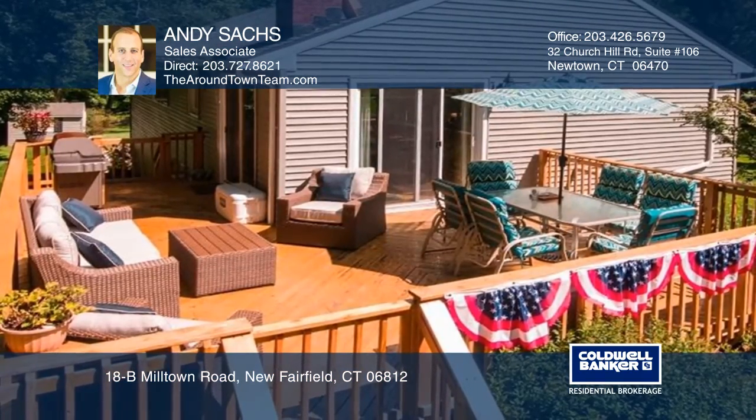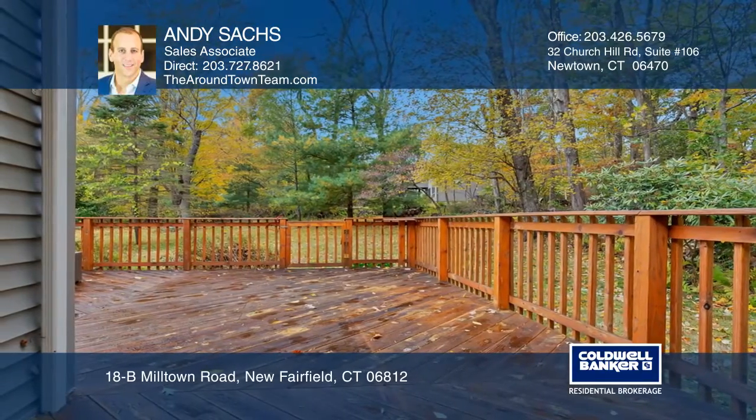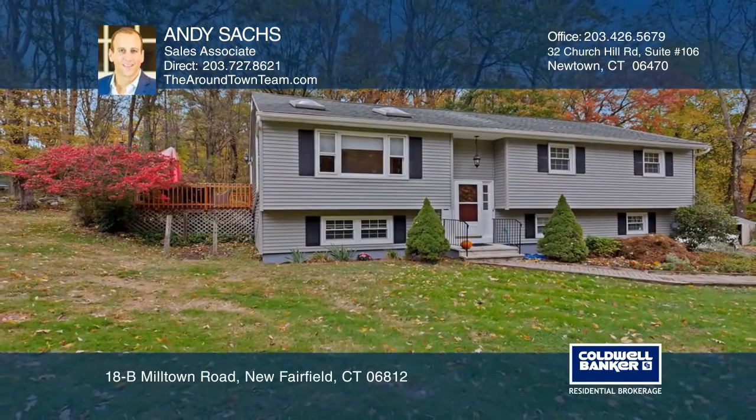Outside we find an expansive cedar wood deck overlooking the level and private yard. Take the first step in buying your new home by calling Andy Sachs.